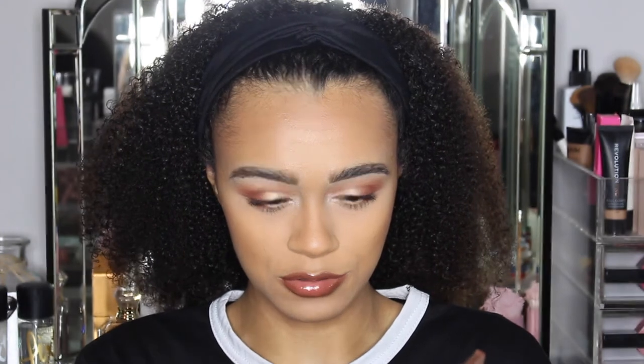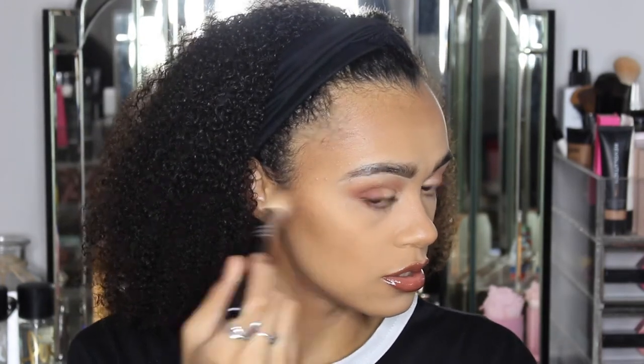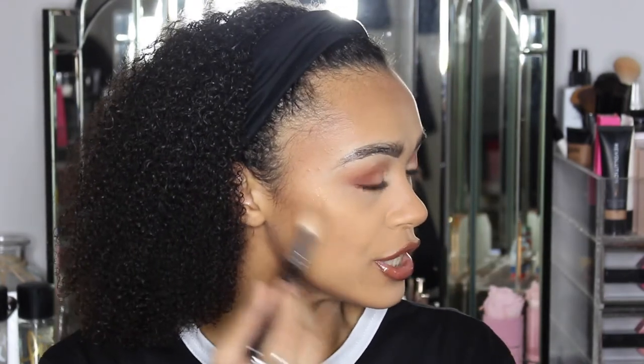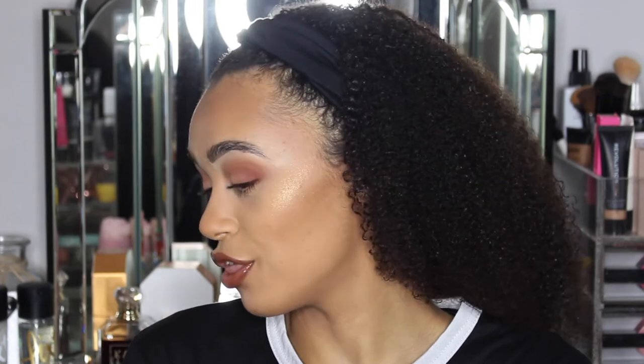I'm not sure how much to put on — let's just go for it. Look at that. Okay, that is pretty. Look at that glow!